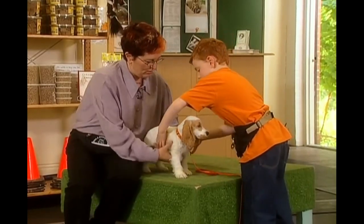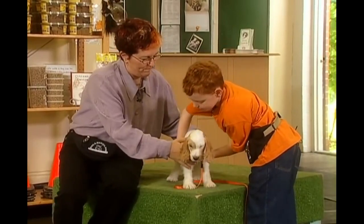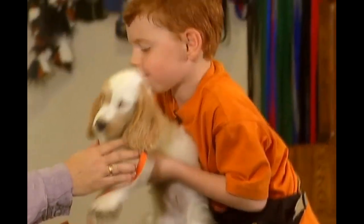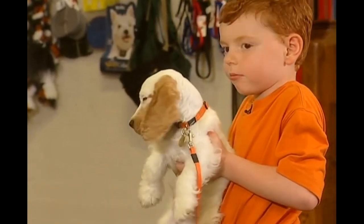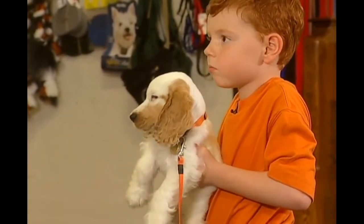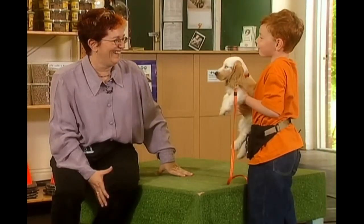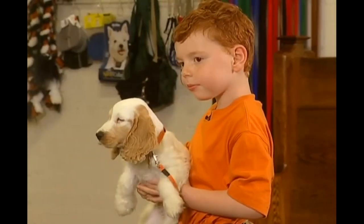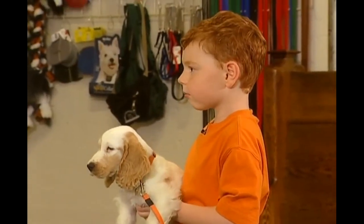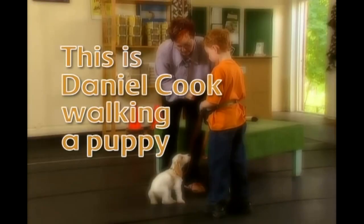Do you want to pick him up? I'll show you how — you just pick him up gently like that. Nice and gently. You got it. He's like picking up my cat. How much do you think he weighs? Probably not as much as I do, because I weigh 45 pounds. That's a good guess. How much then? Eight. That's a good guess — he weighs six pounds. This is Daniel Cook walking a puppy.